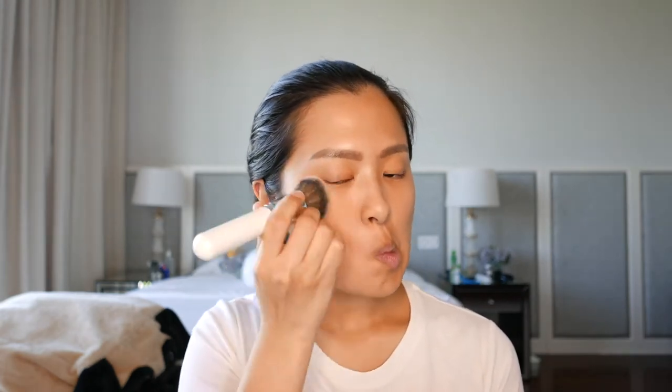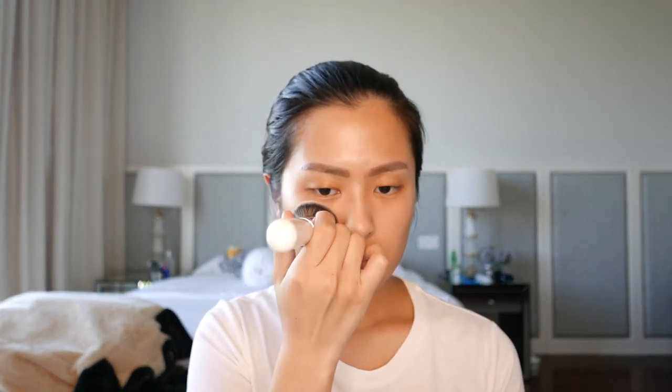I'm going to use my foundation brush, the usual one. I think this foundation is medium to full coverage because with just one layer I think it's quite full coverage. I'm going to try to put another layer.